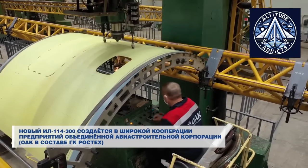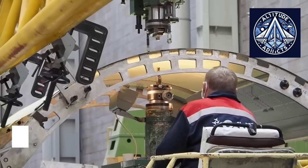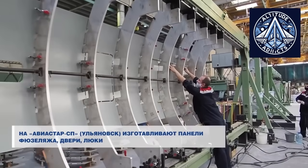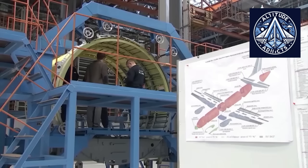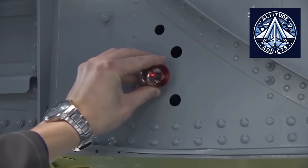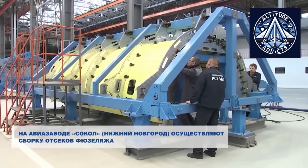It is designed for use with the TV-7117ST01 engine, which received certification in December 2022 and is installed on the IL-114-300. The propeller was devised and will be manufactured in series by Aerosila, a company with extensive experience in the development of propellers and aviation components.